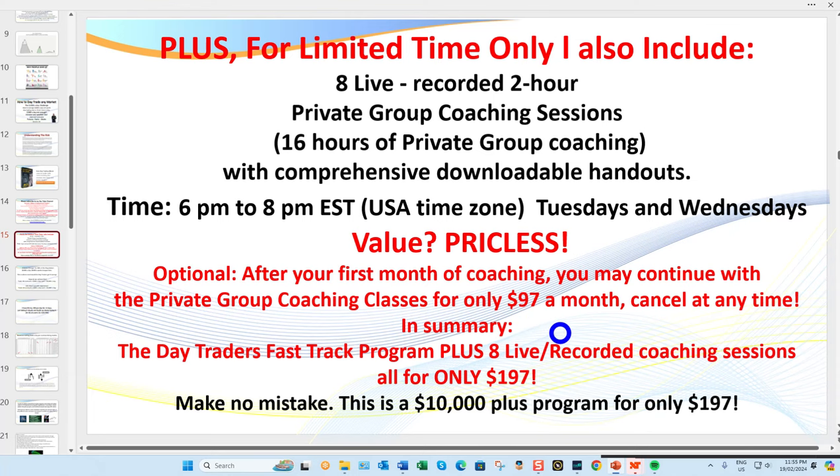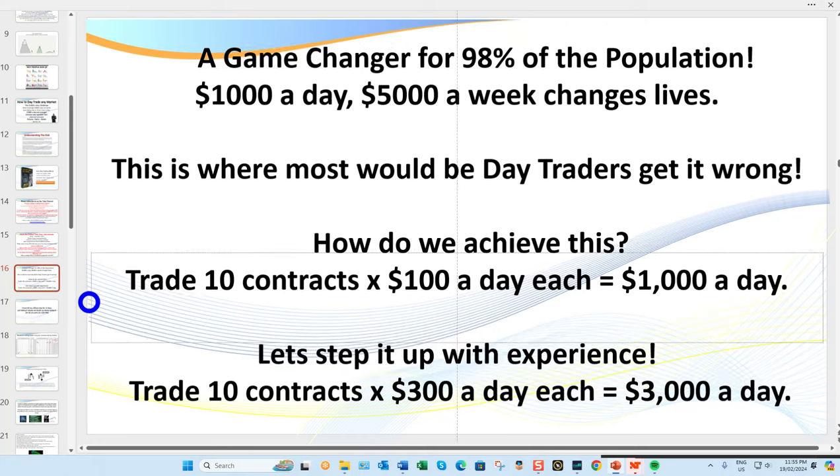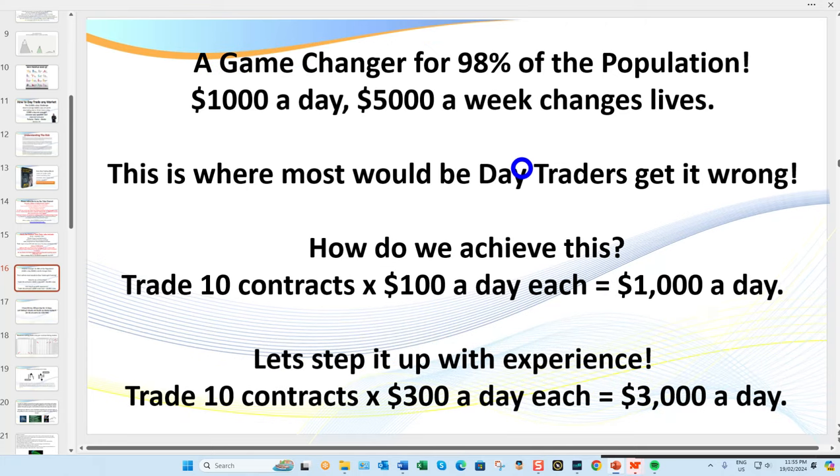This is a game changer for 98% of the population. If you could earn $1,000 a day, $5,000 a week, it changes lives — and this is truly achievable. But this is also where most day traders get it wrong. They read a book or watch a YouTube video and think they can go out and start earning $1,000 or $2,000 per contract. That's not the reality. Get rich slowly. How you seriously get wealthy in this business is through the number of contracts and realistic earnings with low-risk, high-probability setups.